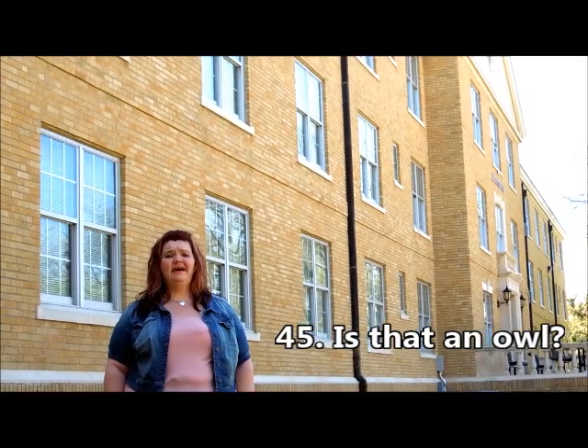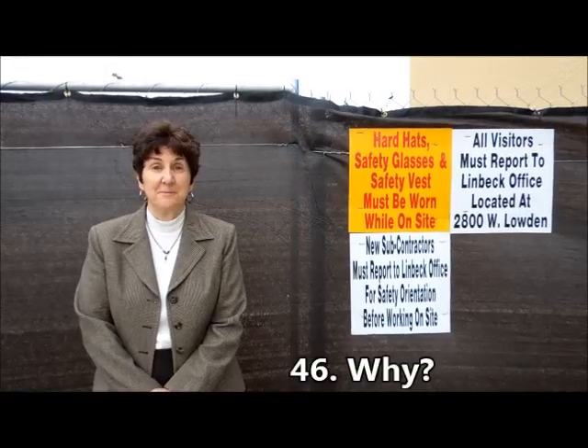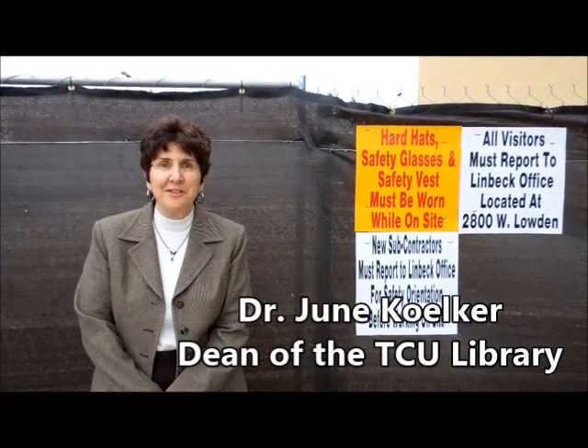There's been no sightings of this owl. Maybe he only comes out at night. The construction is starting and when we finish, we're going to have more seats in the library.